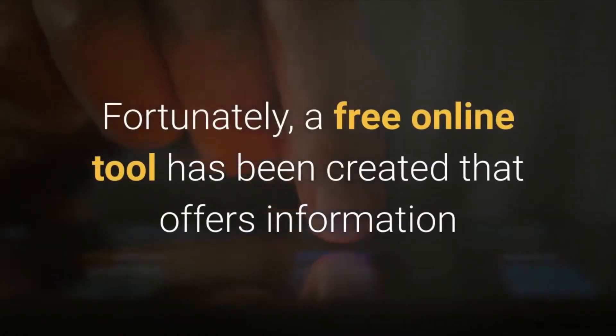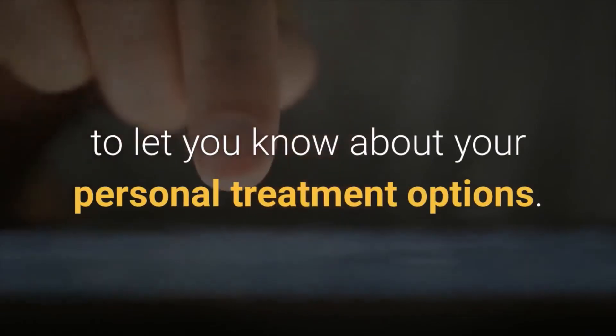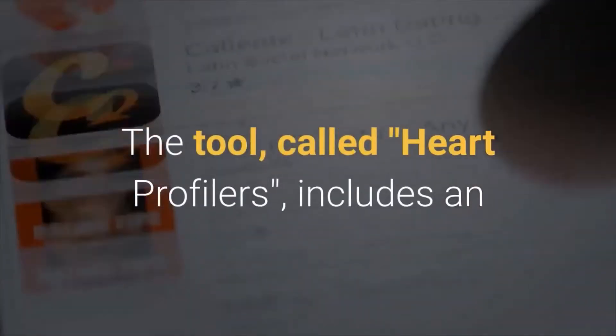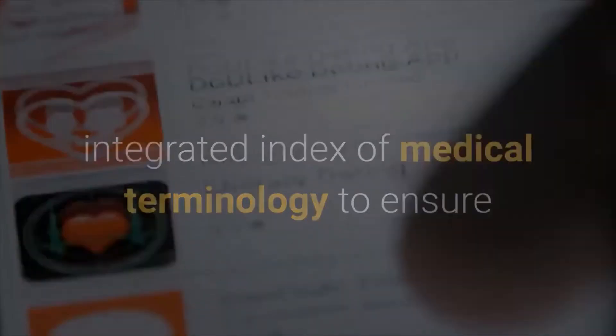Fortunately, a free online tool has been created that offers information and ways to create a personal heart health profile to let you know about your personal treatment options. The tool, called Heart Profilers, includes an integrated index of medical terminology to ensure that patients understand their condition and all treatment options.